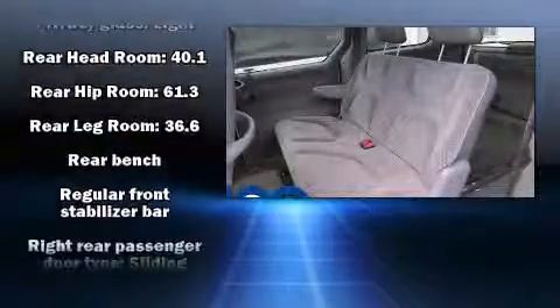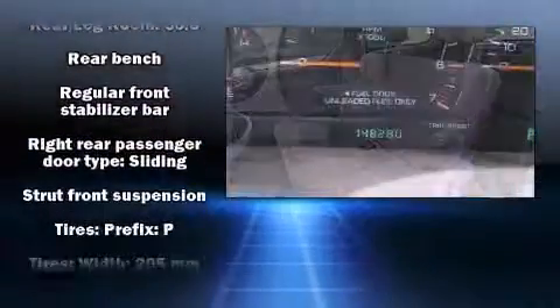Audio features include an AM-FM radio, a cassette player, and four well-positioned speakers.